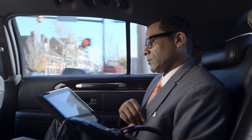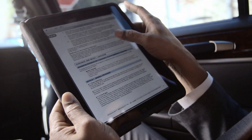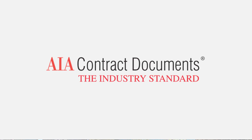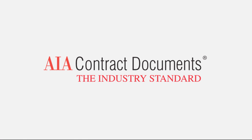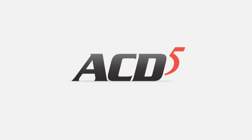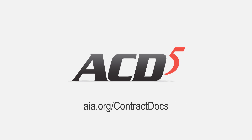No matter what your document needs, ACD5 has a flexible, affordable option for you. For over a century, AIA Contract Documents has remained the trusted industry standard. And now, ACD5 gives you the freedom to work on your terms. For more information, go to AIA.org.